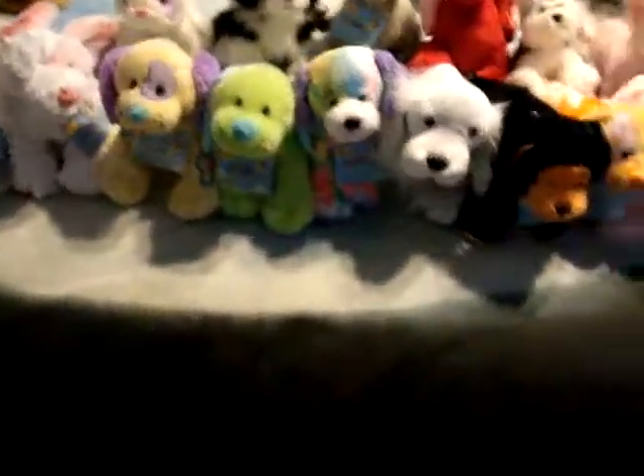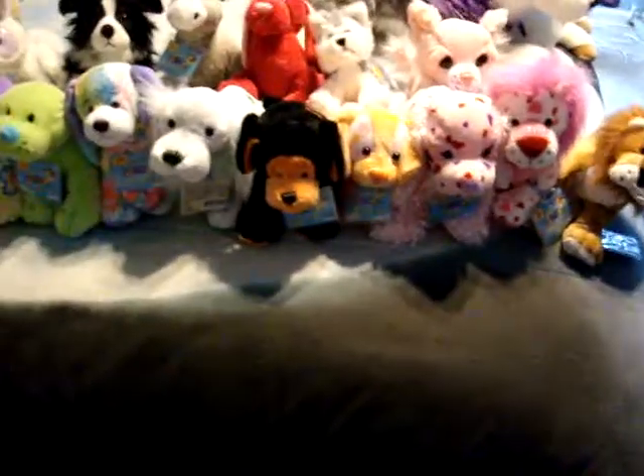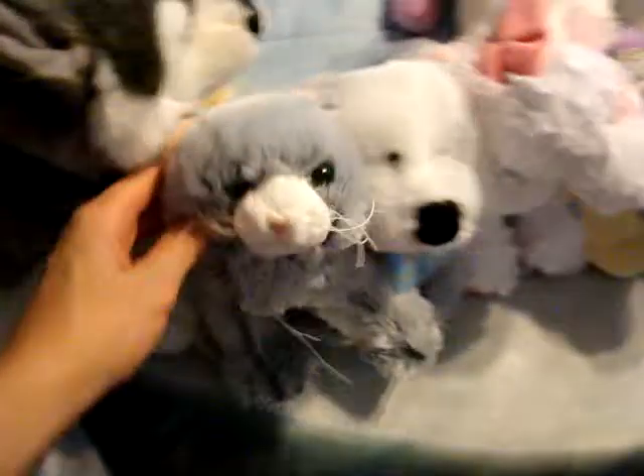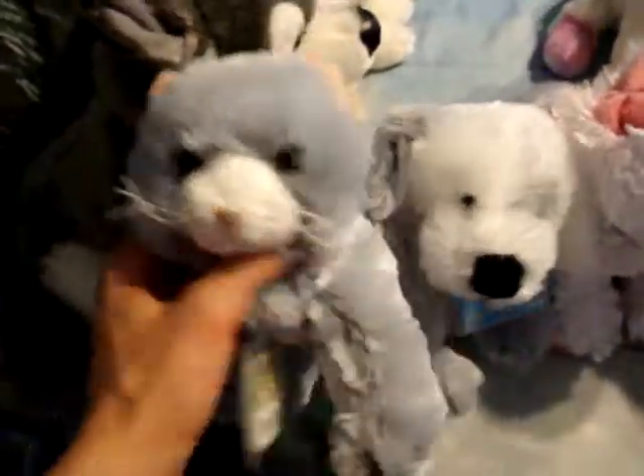Hey guys, so these are all my Webkinz. I don't really have that many — I just like collecting the dogs and some other ones that are really cute. I have a couple at my fiancée's house too that I should do a video of. But this is Fiskars, the silver soft cat.